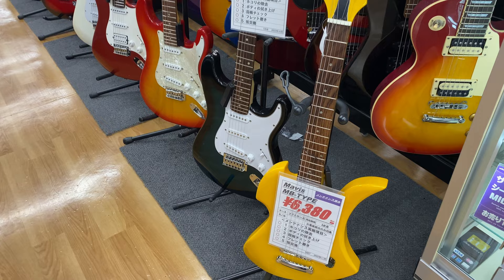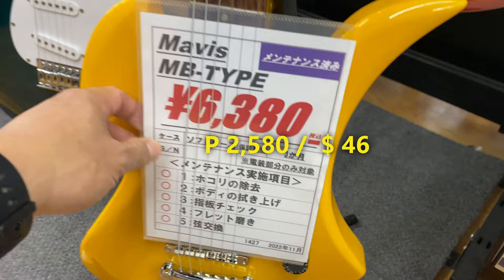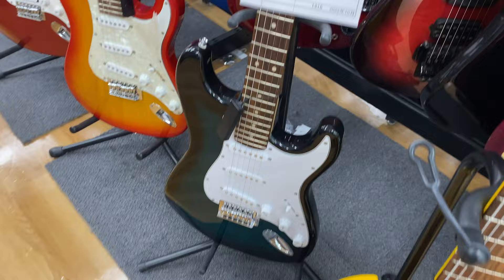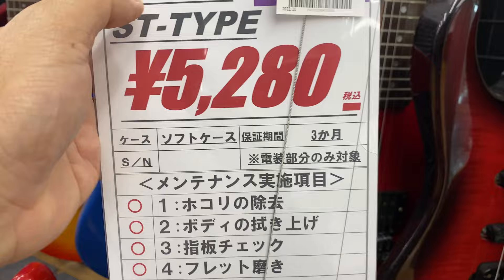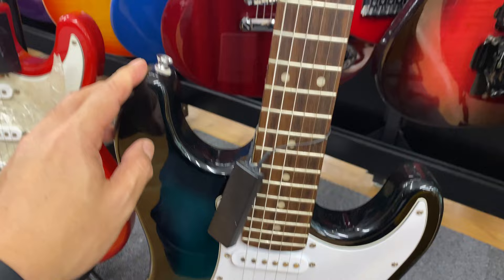So we have here Mavis. Price is 6,380 yen. This guitar — Mavis — condition is very good. No scratch. And we have here Silder brand, 5,280 yen. Still very nice. All is functioning.